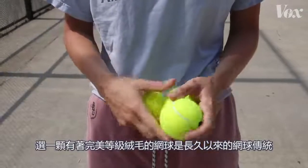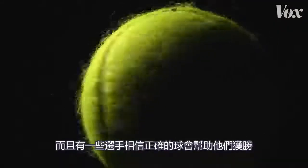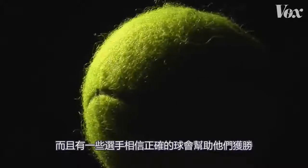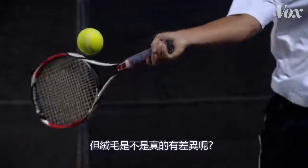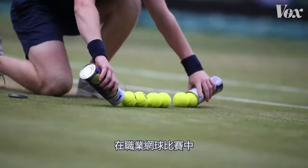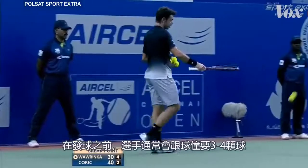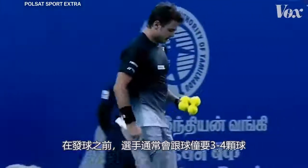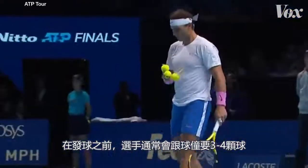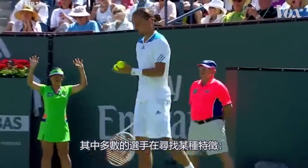Choosing a tennis ball with the perfect level of fluffiness is a long-held tennis tradition, and some players believe the right ball can help them win. But does fluff actually make a difference? In a professional tennis match, six balls are used over nine games. Before serving, players typically ask the ball boy or girl for three or four balls and select one or two. And most of these players are looking for something specific.